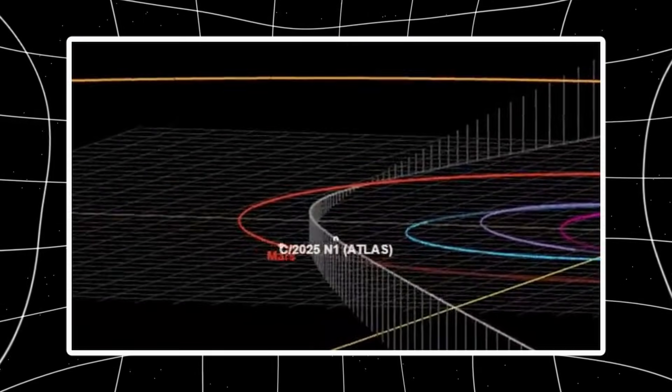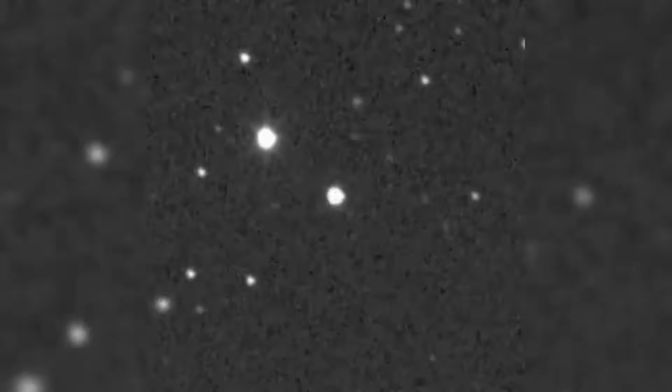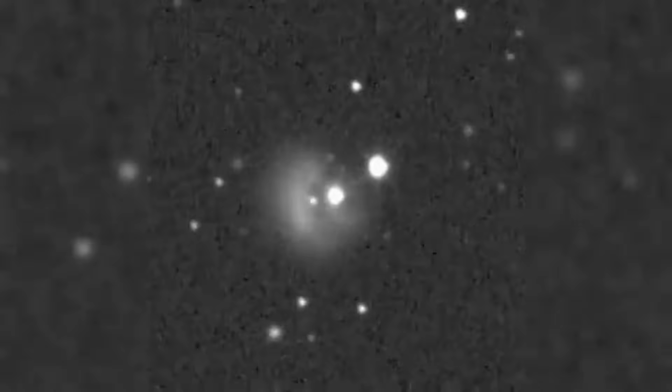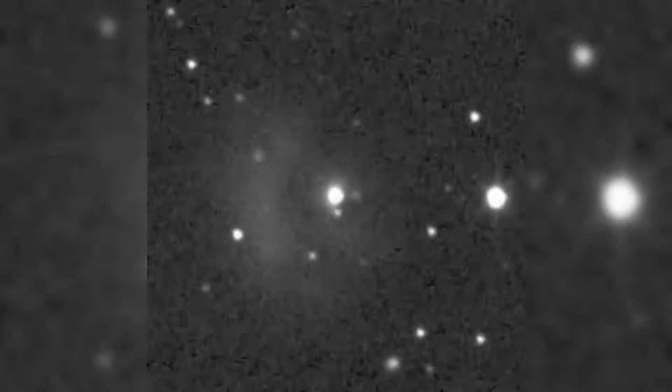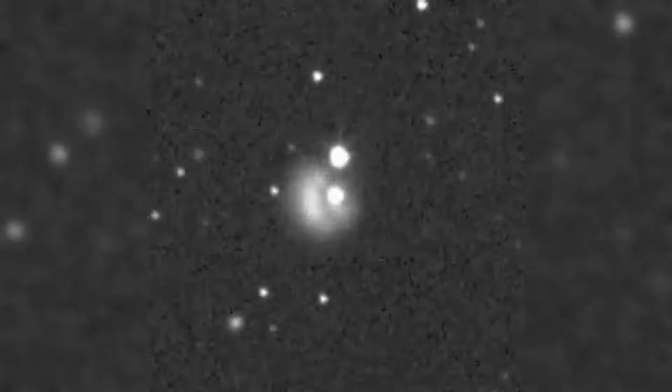So he looks at how bright the glow around 3i Atlas is, takes the total light output, and works backward to figure out how many particles it would take to create that much reflected sunlight. Turns out you need about a billion billion particles — 10 to the 18th power. Each one weighs roughly 10 to the negative 8th grams. Do the math, and you end up with 10 million kilograms of dust.